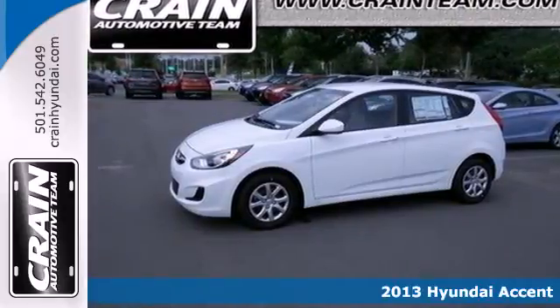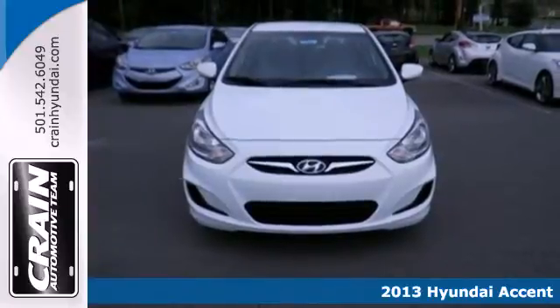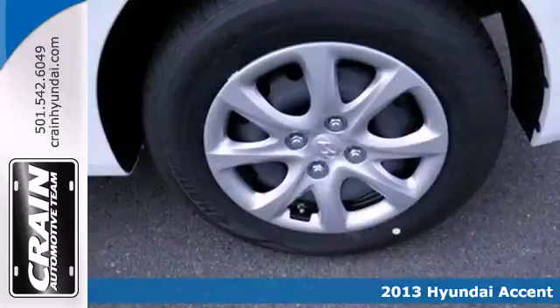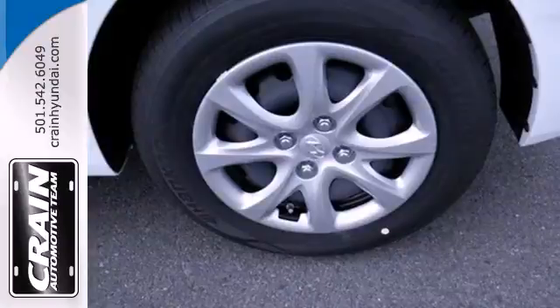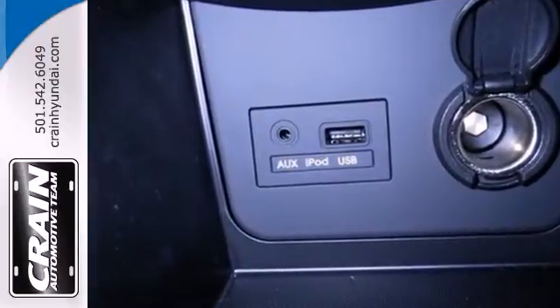It's a 2013 Hyundai Accent. This zippy subcompact may look small on the outside, but once you step inside, we know you'll be impressed by how spacious it is, created for people who not only care about a good value, but style as well.